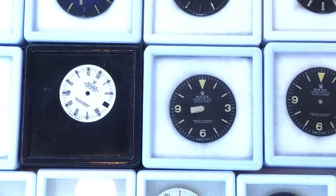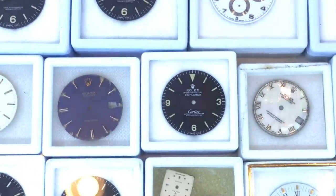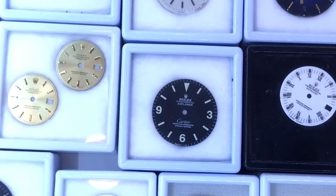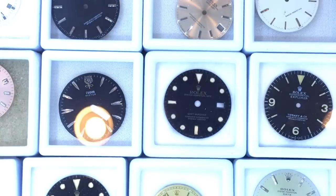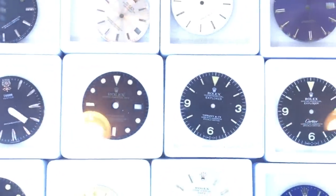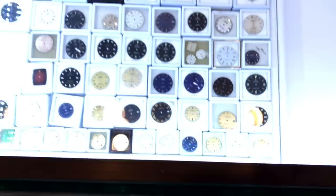Check this out. A couple of vintage Explorer 1016 dials on the right. That's a Daytona dial. Right there, that's a Cartier Explorer 1016 dial. It's another Cartier. And that's a GMT Master dial to the right. An Explorer 1016 Tiffany dial. A Cartier dial to the right of that. Another Explorer dial.